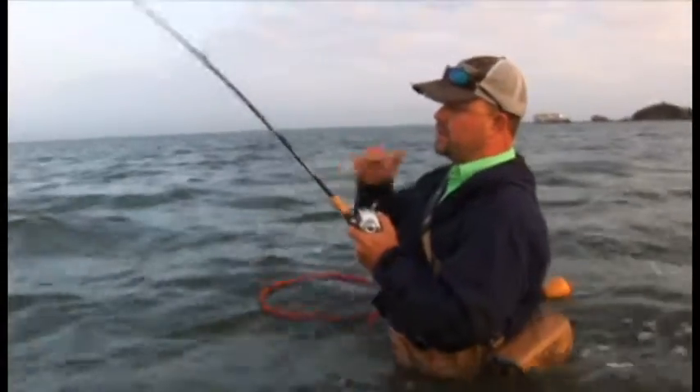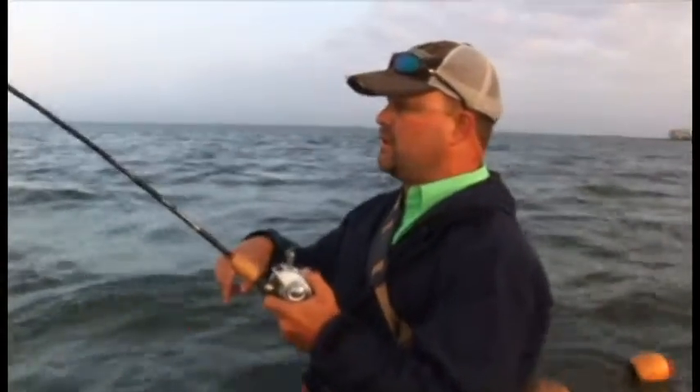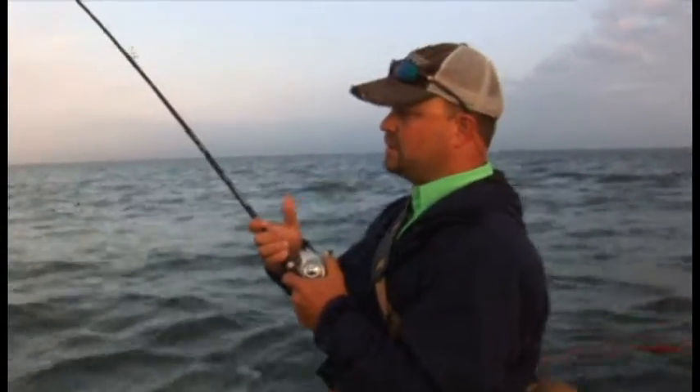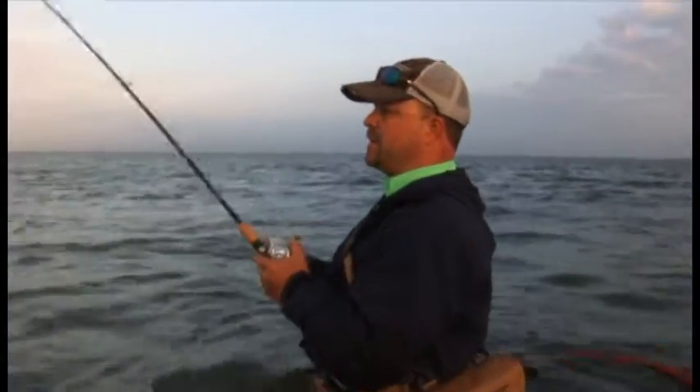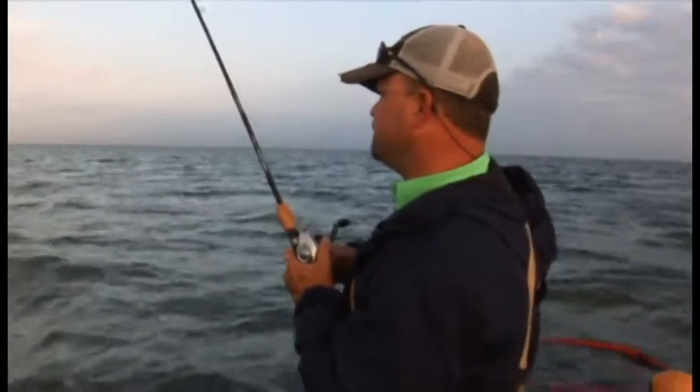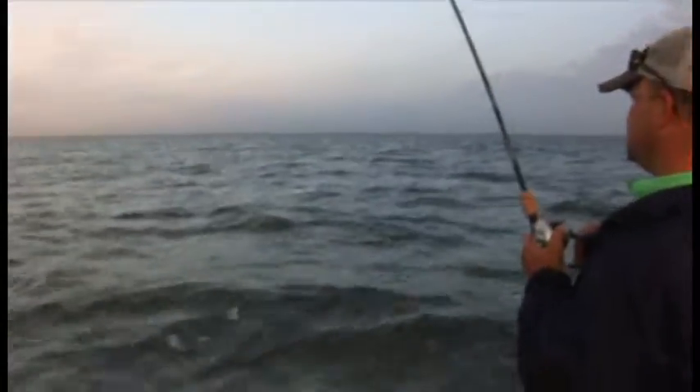What you want to do here is let your drag system work, let the rod tip work. You want to wear the fish out. Don't try to hog them and get them in too quick, because he'll end up making another run on you and busting something off. You just want to take your time. Head first in the net — and we got him.